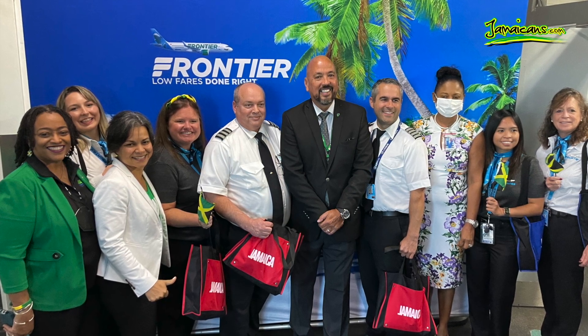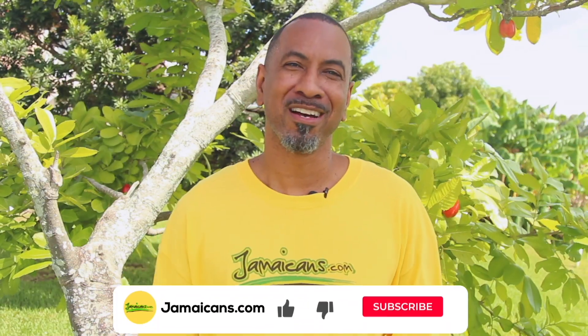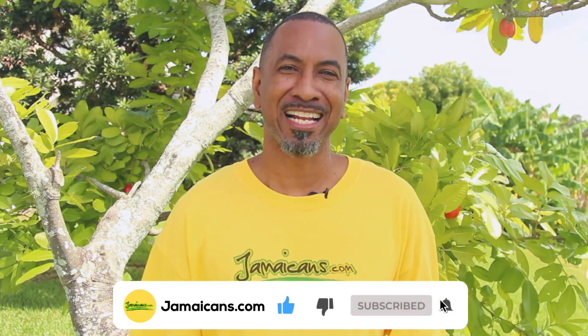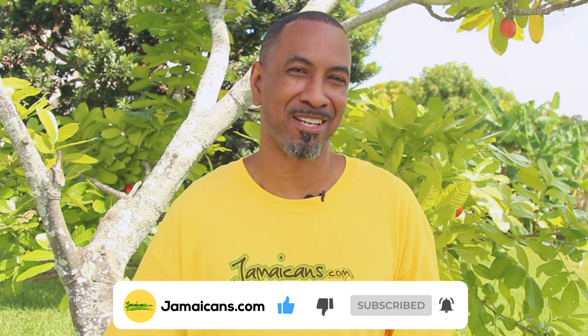Congrats to Frontier Airlines on a successful inaugural flight. Next, it's off to Kingston to explore — stay tuned for those videos. Show some love, hit that like button, subscribe to our channel, and hit that notification bell so that way you don't miss a video. Thank you.